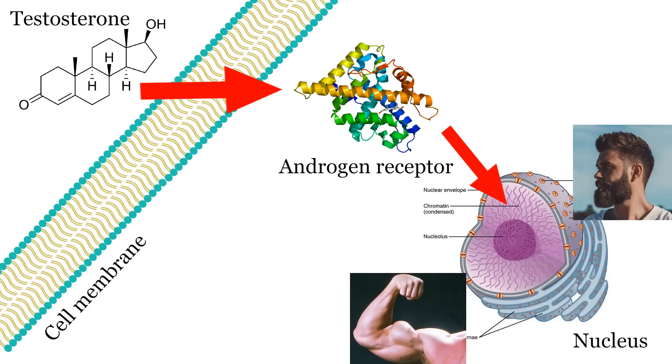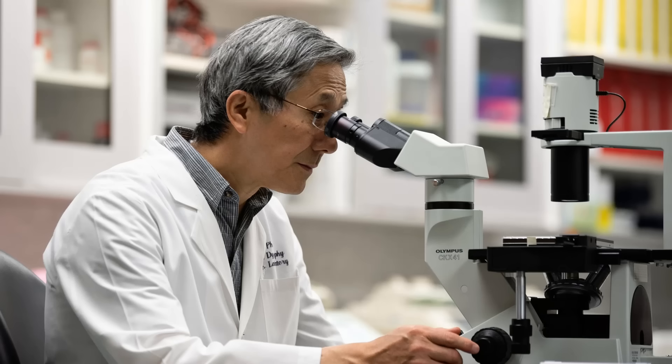A basic overview of how testosterone works: testosterone enters into a cell and it binds to the androgen receptor. The receptor then moves into the nucleus of the cell and it causes certain genes to be expressed, leading to things like muscle growth, facial hair growth, higher bone density, deeper voice, etc.